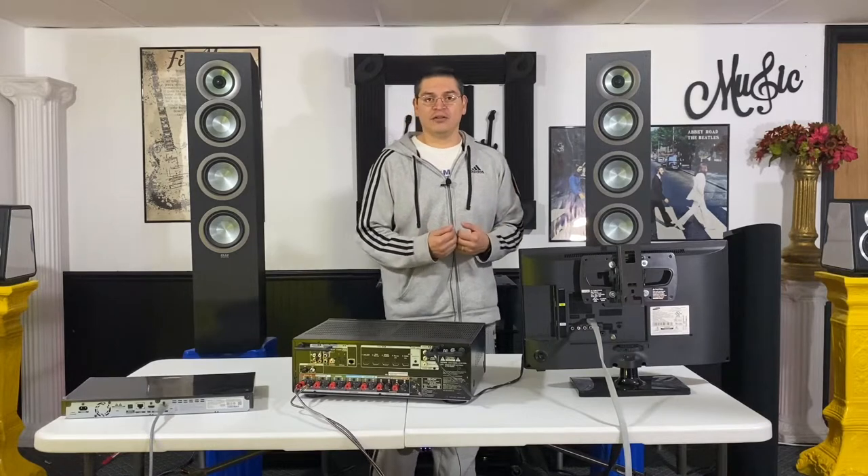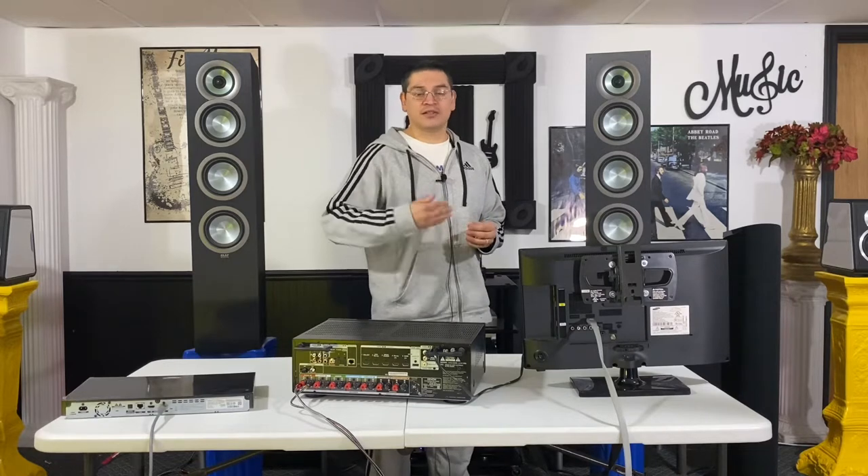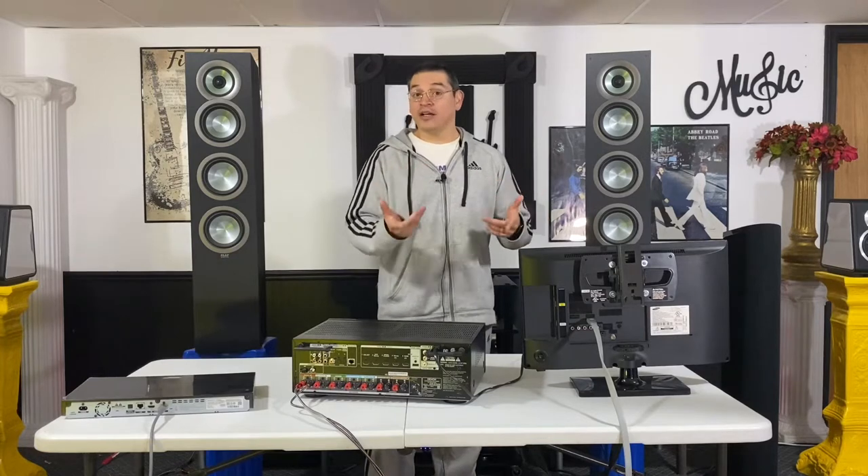I got the idea to start this video series called 'Home Theater for Starters' because on a lot of forums, Facebook pages, and even comments on my channel, there are a lot of beginner home theater enthusiasts — people just now getting into it. When you make that transition from car audio or home audio into home theater, there are always a lot of questions right away in the beginning.